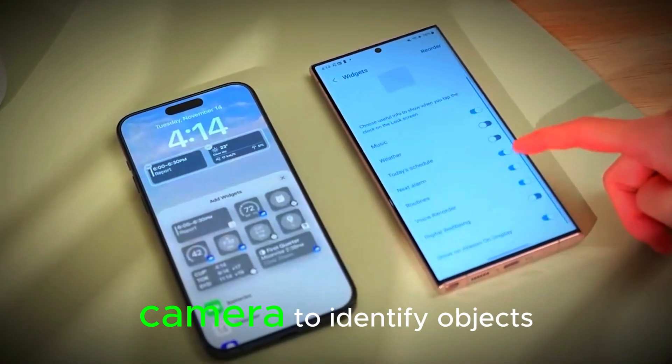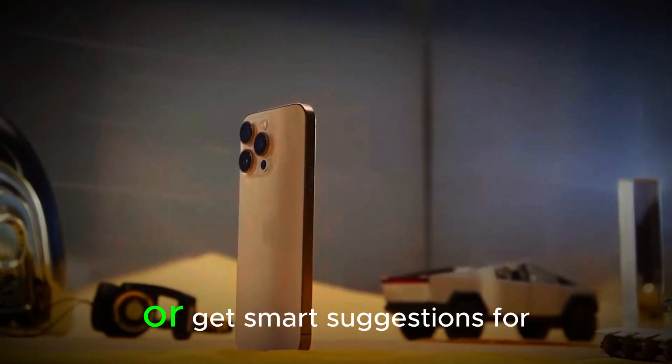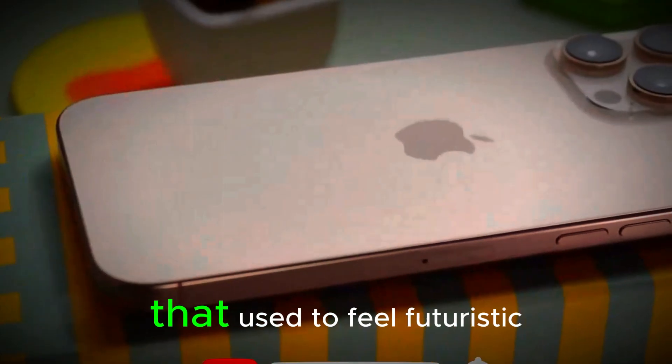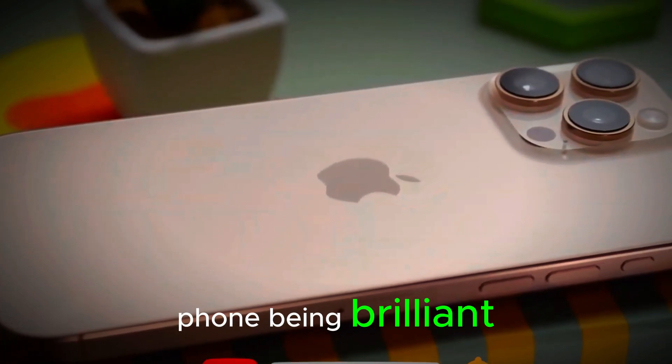You can even use your camera to identify objects, translate text on the go, or get smart suggestions for things like adding events to your calendar just by taking a screenshot. It's the kind of stuff that used to feel futuristic, but now is just your phone being brilliant.